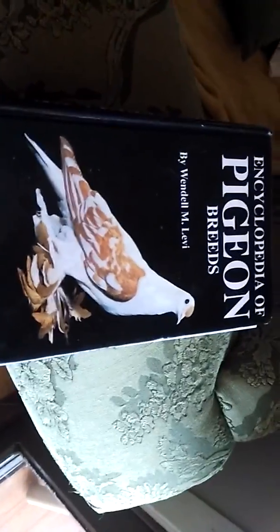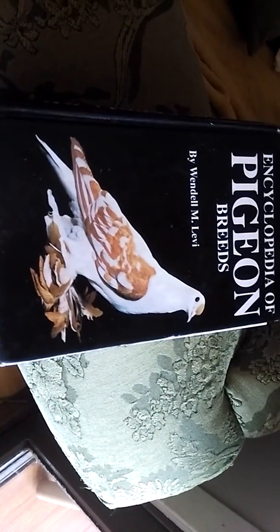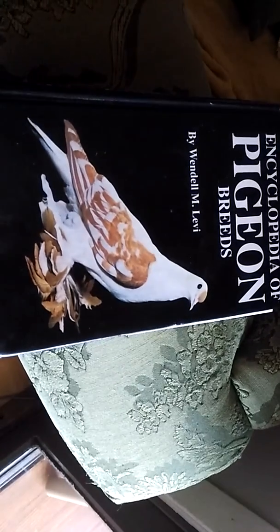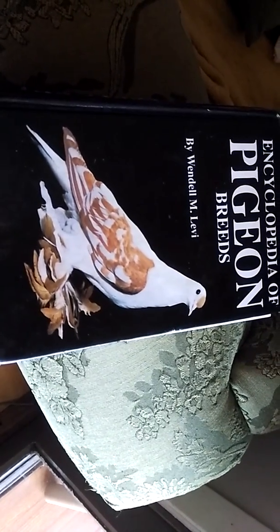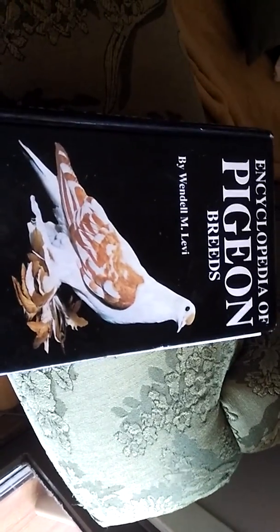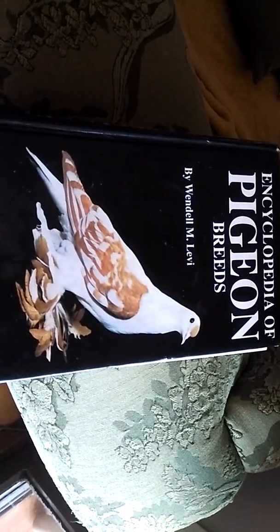So that is one of the two pigeon books I'm going to be covering. The next one I'll probably release the video — I don't know yet, maybe next week, maybe in a couple of weeks, just to spread them out. Thanks for watching, and have fun.